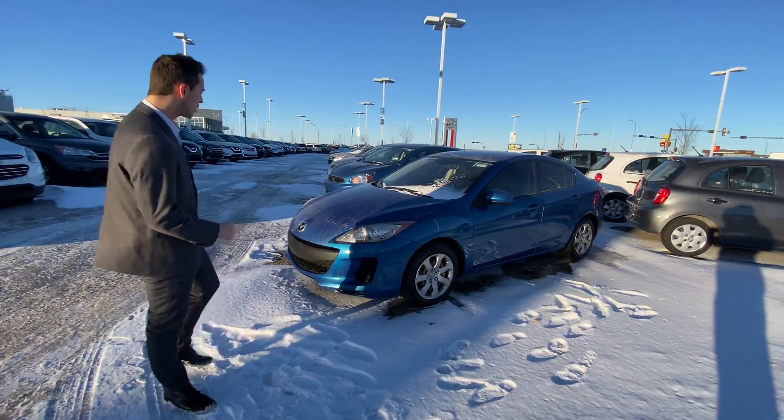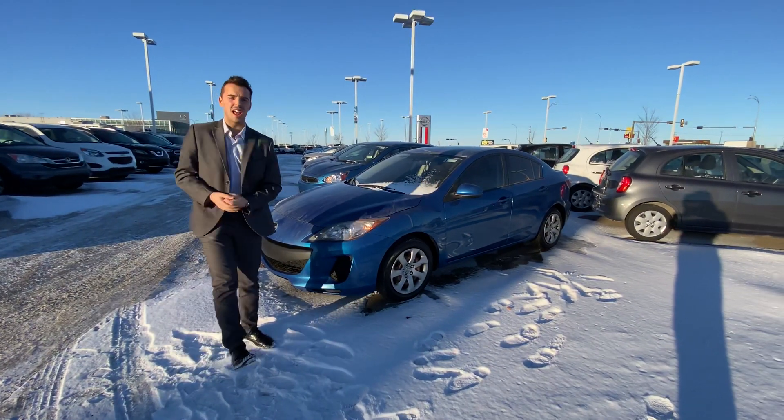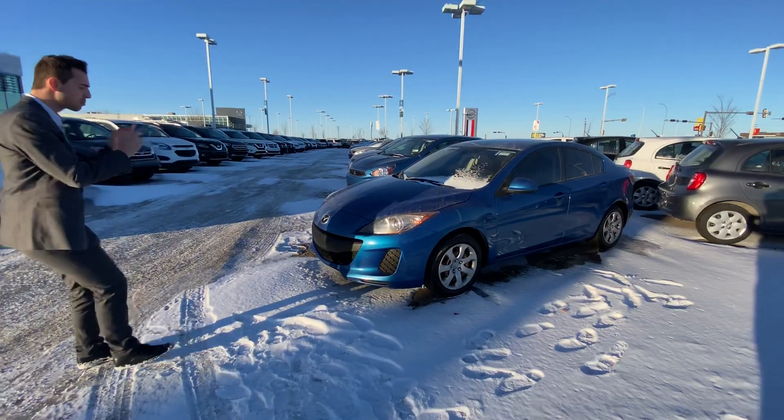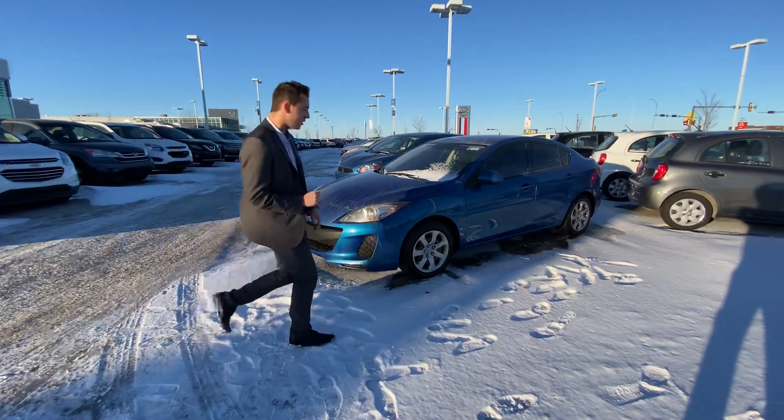For starters, underneath the hood, you've got a very fuel-efficient four-cylinder engine. It's just absolutely immaculate on fuel. On the front here, you've got your bright headlights for any kind of nighttime driving you do.